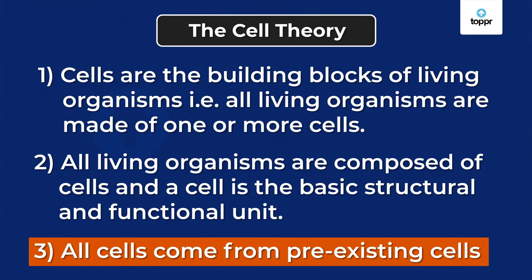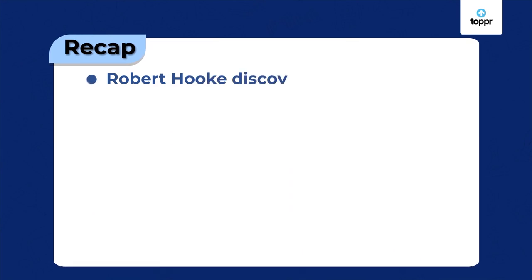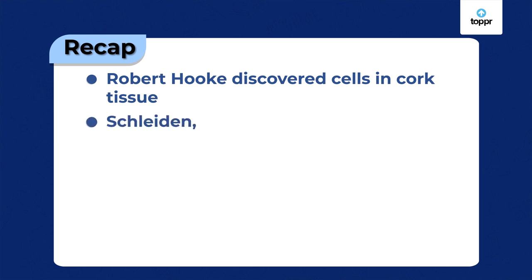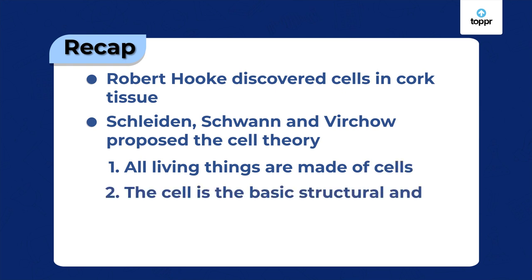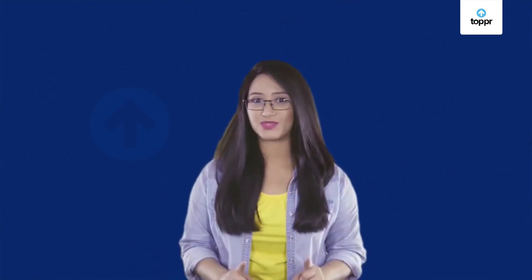Hope you now understand how the cell was discovered and how it forms the basis of all life on earth. Let's recap what we've learned: with the help of a primitive microscope, Robert Hooke discovered cells in cork tissue. 200 years later, Schleiden, Schwann, and Virchow proposed the cell theory, which states that all living things are made of cells, the cell is the basic structural and functional unit of life, and all cells come from pre-existing cells. Sometime between the discovery of cells and the cell theory, another very important discovery about cells was made by Scottish botanist Robert Brown — keep watching to find out what this was.